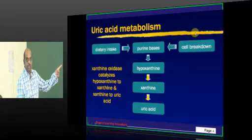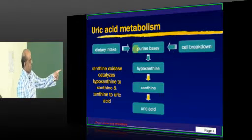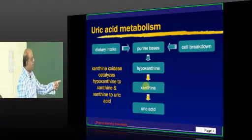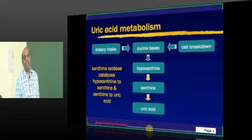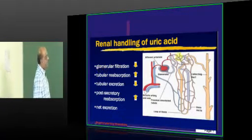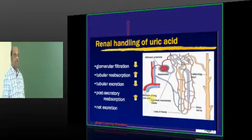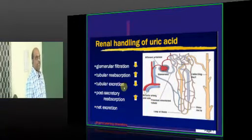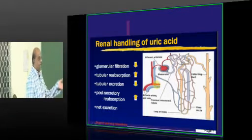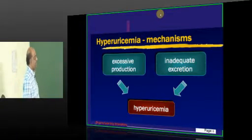The other way is within our own body, where continuously cells are broken, giving rise to purines. They become broken to hypoxanthine, then to xanthine, then to uric acid. The kidney filters, reabsorbs, secretes, and ultimately excretes the uric acid.